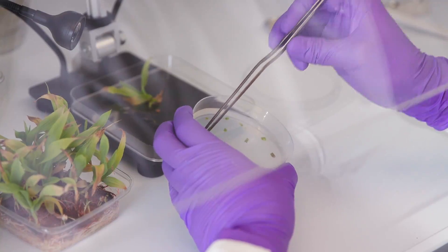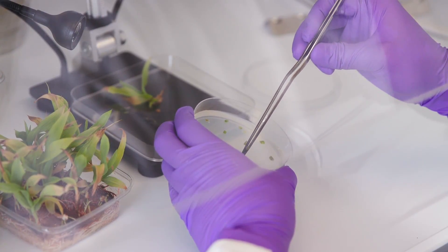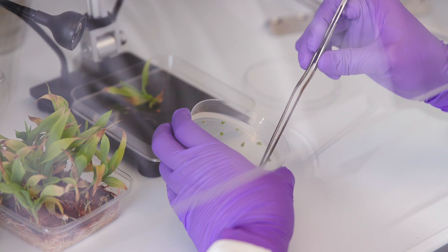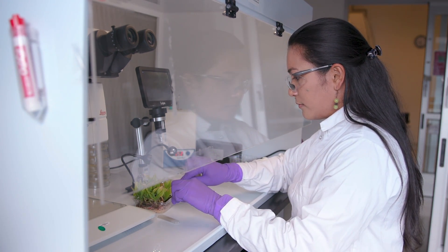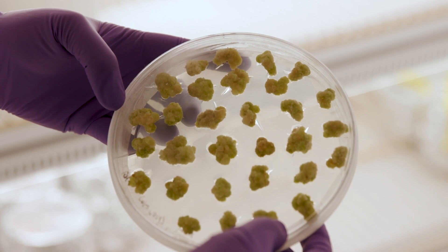So we thought that when we introduce this foreign wheat gene into the sorghum, sorghum might gain this better regeneration ability that it didn't previously have. That's basically what we wanted to do — improve its traits for plant transformation.